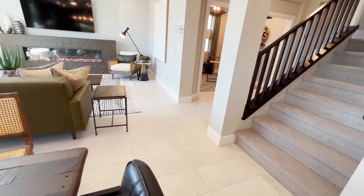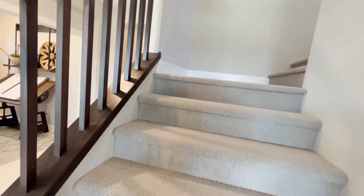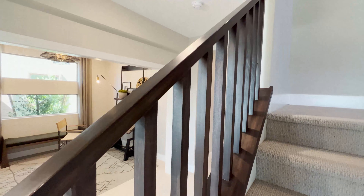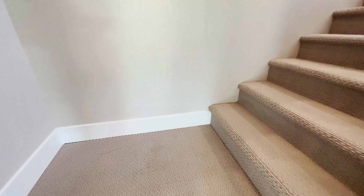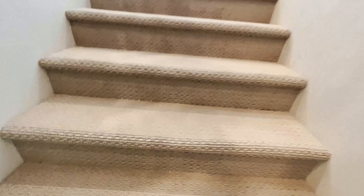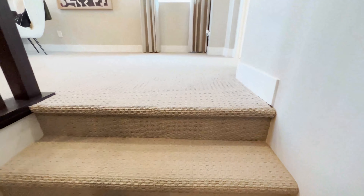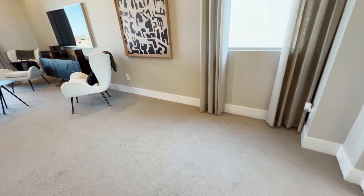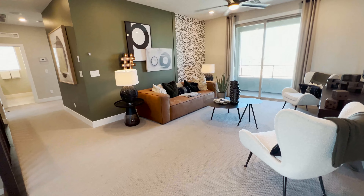Let's check out the upper portion. They chose wood railing, which is not bad. The carpeted stairs look nice, but I would definitely upgrade to hardwood flooring or 100% waterproof luxury vinyl flooring.